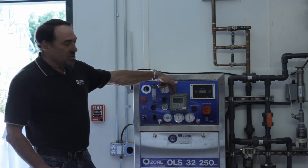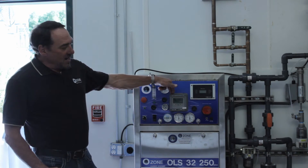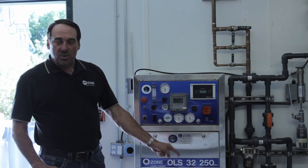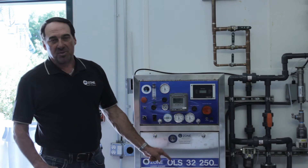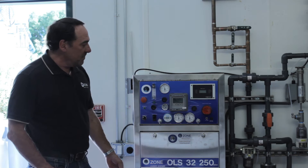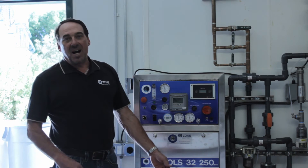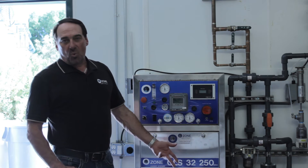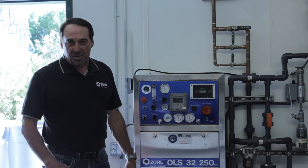This here is the ozone dissolved ozone monitor. It actually takes a sample of the water as it's going out to the system and tells how many parts per million are in there. We can run this as high as eight parts per million in this facility; average is four to five. Most laundries don't get up to one with some of these other injection systems.